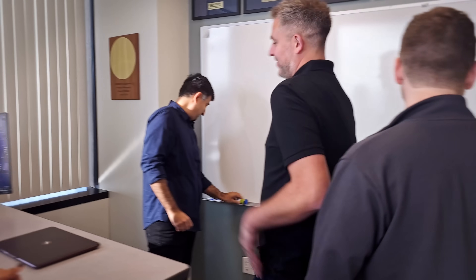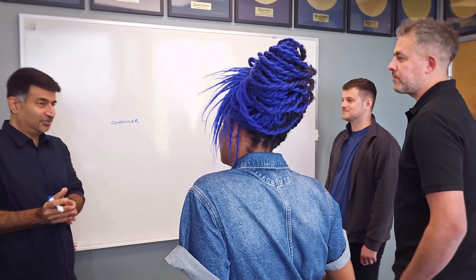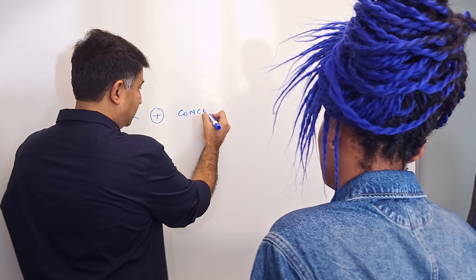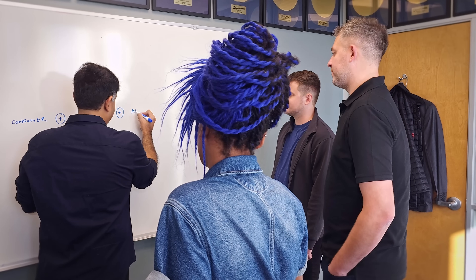Why don't we go to the whiteboard and I'll try to whiteboard exactly what we do with the process? For us it's always starting with the consumer. We always want to make sure that we understand what exactly the consumer wants. We go in to starting to think about the concept — what exactly do we want to drive in the product, what's going to make the consumer happy. Then we figure out how we architect the product.